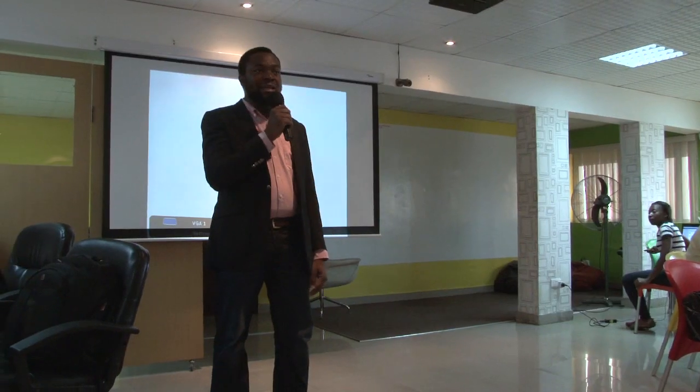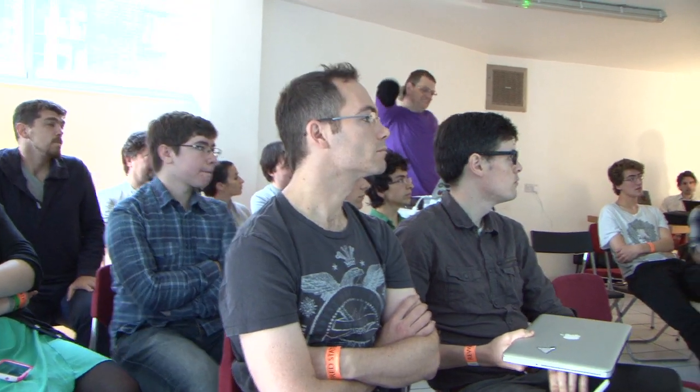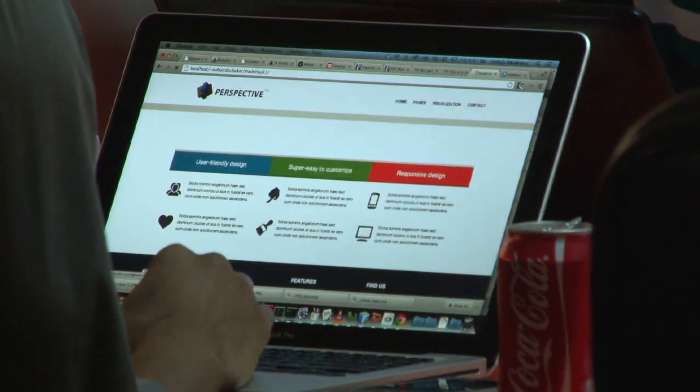The Trade Transparency Project aimed to make trade data, which is publicly available, simpler and easier to understand. We did hack days, which are basically where you get coders and developers into a room and ask them to make sense of the data and try to come up with graphics or visualizations that might help ordinary people understand the data better.